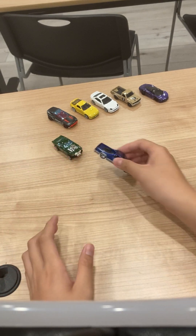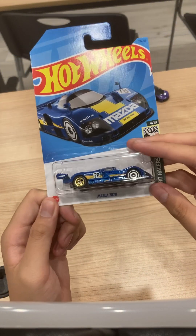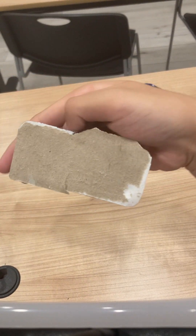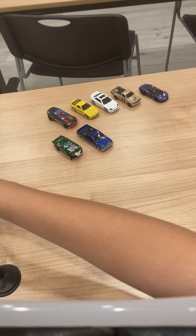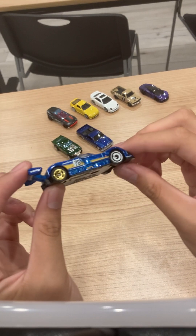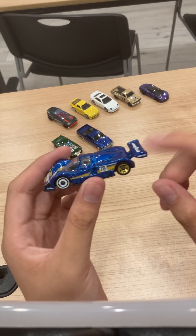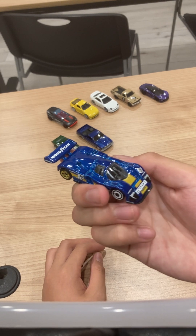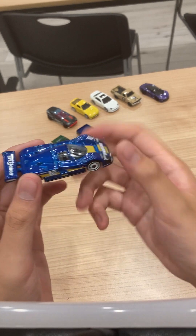Next car is the Mazda 787B. Fun fact: this is a new-to-mainline car. It originally was a Car Culture car and then became a mainline, which is actually pretty funny — we've had a lot of cars make that transition over the years. The Mazda 787B — it's not half bad, getting there. And comparing it to the RX7, this one's cooler in my opinion.